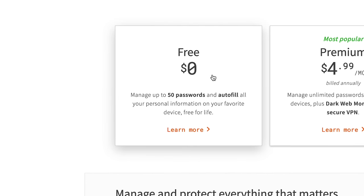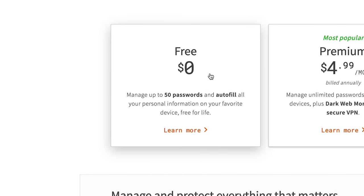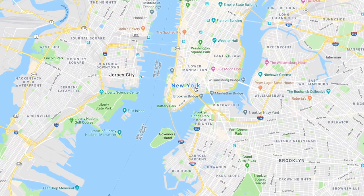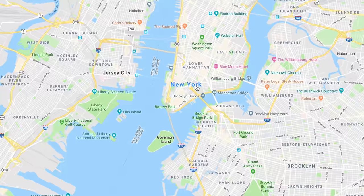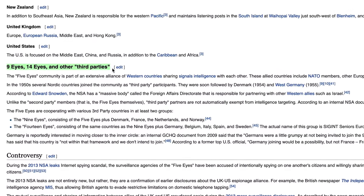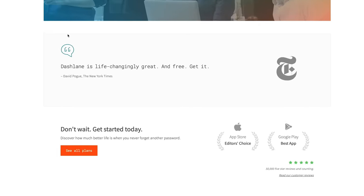It does have a free option which lets you do up to 50 passwords. On top of that, it has one of the broadest feature sets for any password manager on the market, with things like identity theft insurance and dark web scan. On the con side, it is based in New York, which makes it a part of various international surveillance alliances. On top of that, there is no support for multi-factor authentication — you can't do things like fingerprint or face ID with Dashlane.